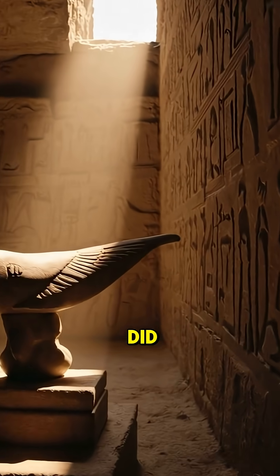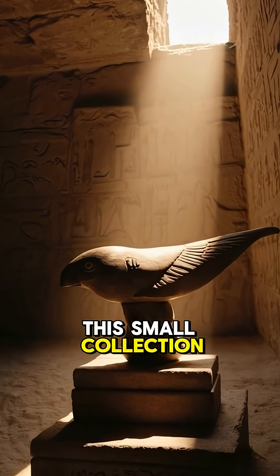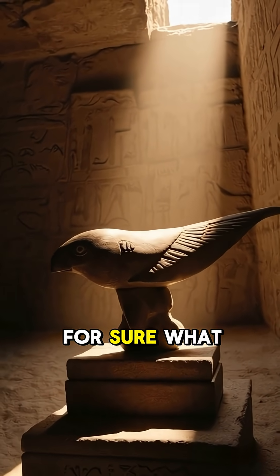But if they did, we didn't find any evidence of that. We only have this small collection of artifacts. Unfortunately, we don't know for sure what they mean.